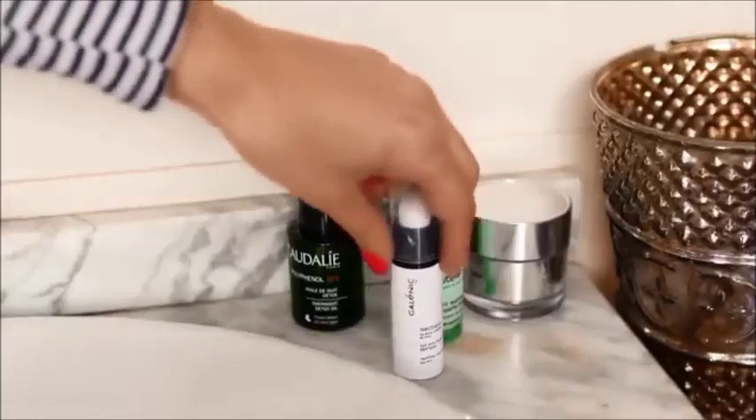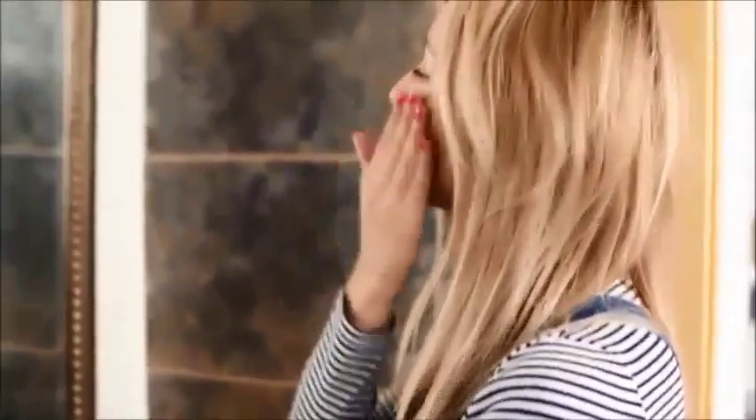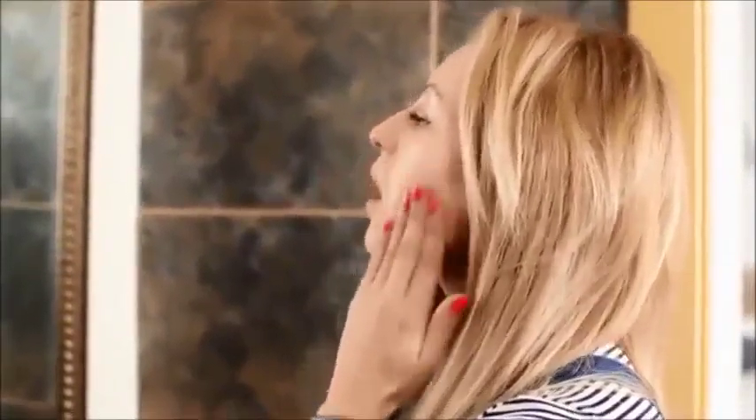Le premier réflexe beauté que j'ai le matin, c'est d'appliquer une crème contour pour les yeux — celle-ci c'est celle de chez Galenic. J'aime beaucoup, j'ai l'impression que ça vient vraiment nourrir le contour de mes yeux. Je ne le faisais pas du tout avant mais en ce moment j'aime beaucoup ça. Ensuite j'applique cette crème anti-imperfection, toujours de chez Galenic, sur l'ensemble de mon visage.